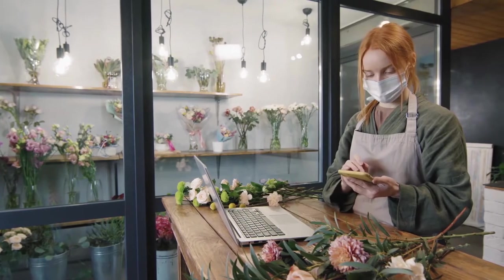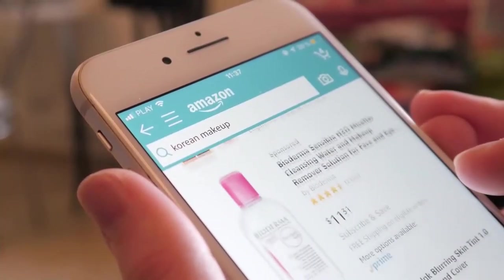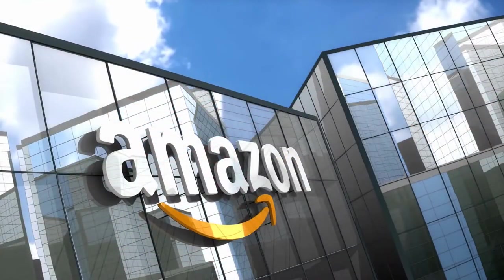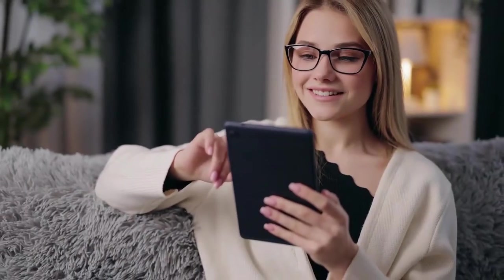Welcome to Gadget Babe channel. On this channel you'll discover the most amazing top 10 gadget lists available on Amazon that are going to make your life easier and happier.